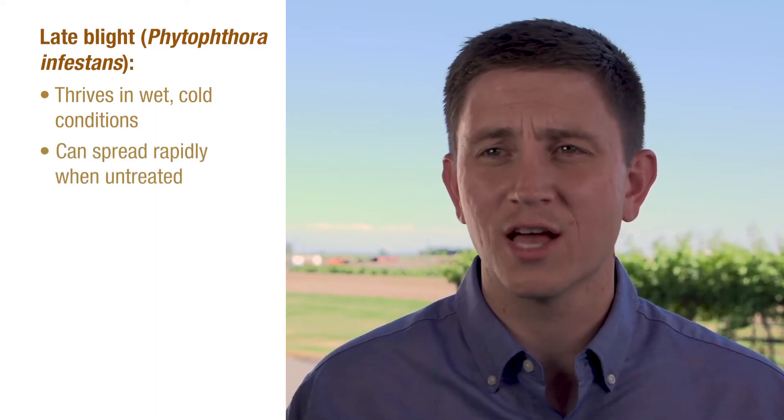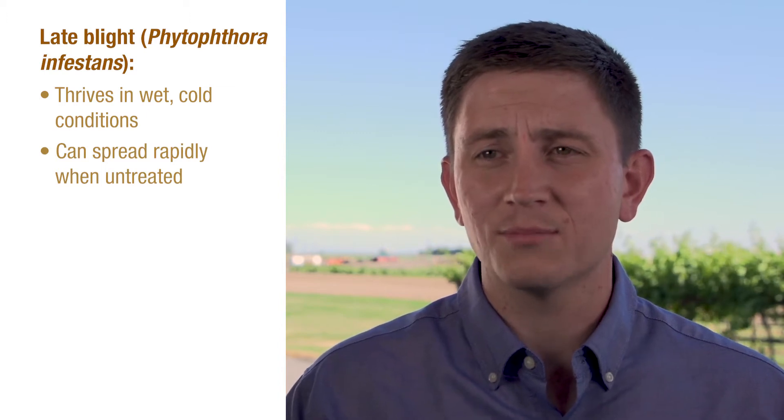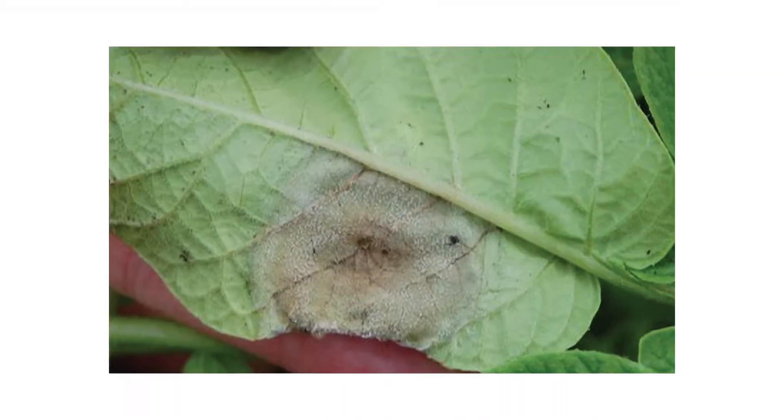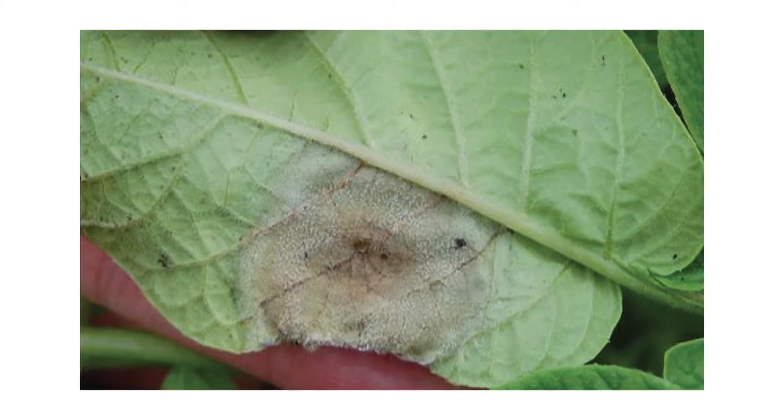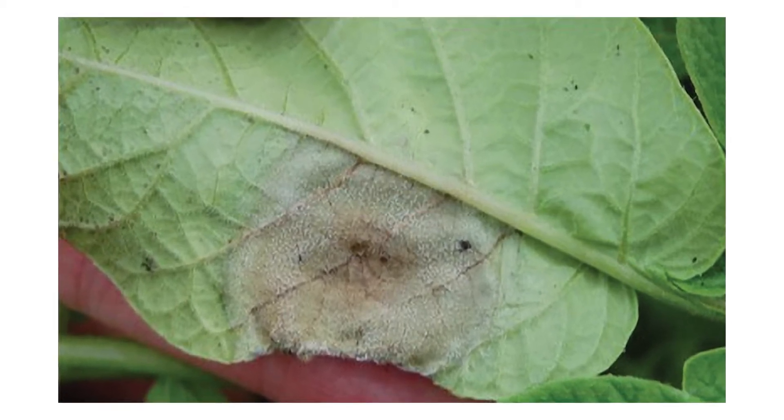This disease thrives in wet conditions and in temperatures around 60 to 80 degrees Fahrenheit. The reproductive capabilities of this pathogen allow infection to reach epidemic levels if not kept under control. In the right conditions, this pathogen reproduces spores on infected plant tissue and quickly spreads throughout a crop due to natural factors like rain and wind.